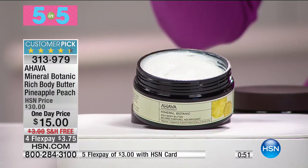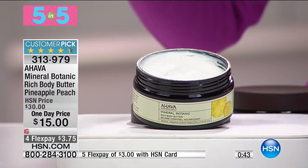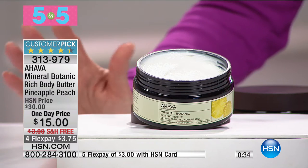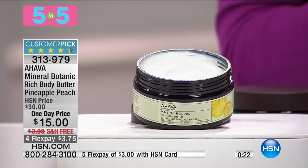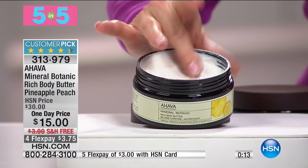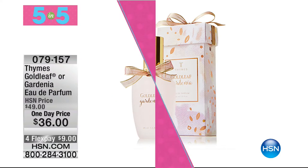Another favorite prestige brand at HSN is Ahava. This special is our Mineral Botanic Rich Body Butter in pineapple peach — originally thirty dollars, now fifty percent off at fifteen dollars with free shipping and four monthly flex payments. All Ahava products are made in Israel, formulated with Ahava's exclusive osmosis — a perfectly balanced concentrate of Dead Sea minerals. Plus shea butters, peach butter — non-greasy, easy to care for. At eight ounces, nearly every review was an almost five-star customer pick, and it just smells heavenly.